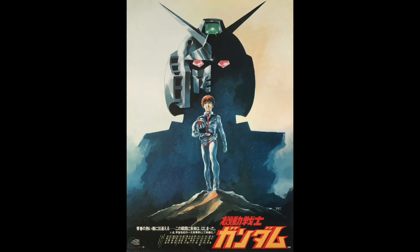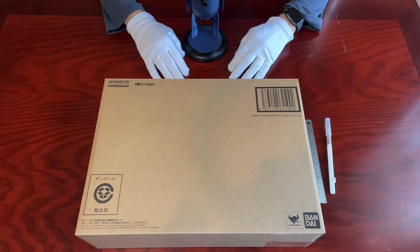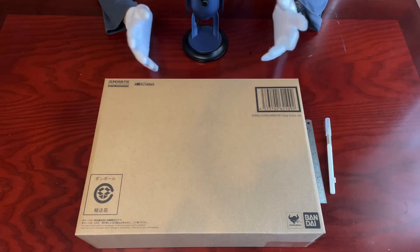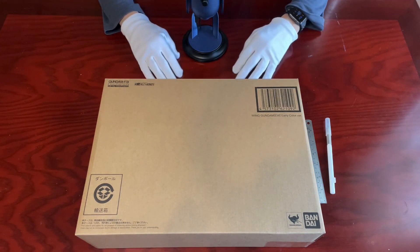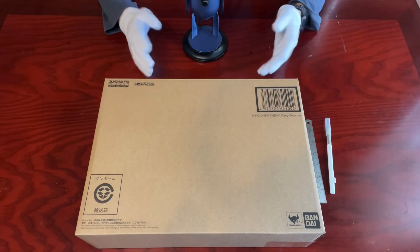Since 1979, when the first episode of Mobile Suit Gundam was aired in Japan, it has gained huge popularity, first in Asia, then slowly moving to other parts of the world. We all know that Gundam is not limited to just animation or comic books or novels — they also have a whole line of plastic model kits, or Gunpla in short, toys, video games, merchandise, peripherals. So many they basically cover almost every part of our life.